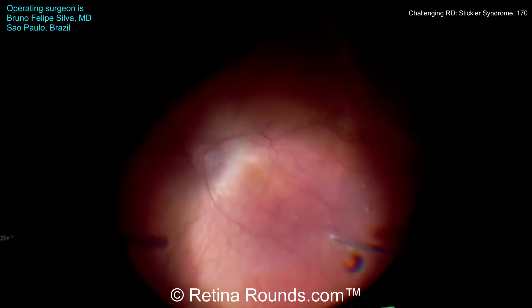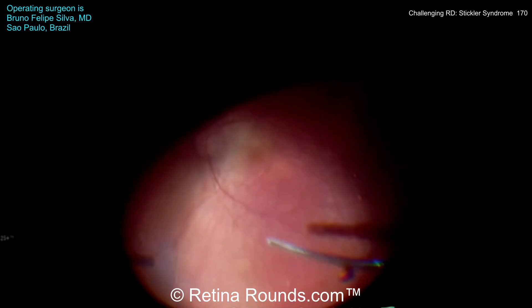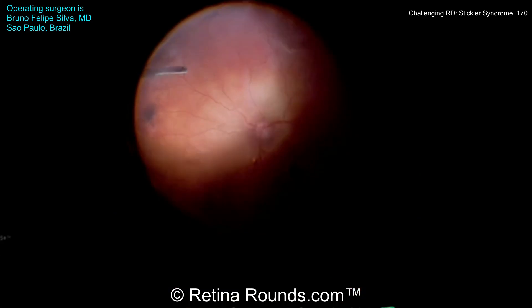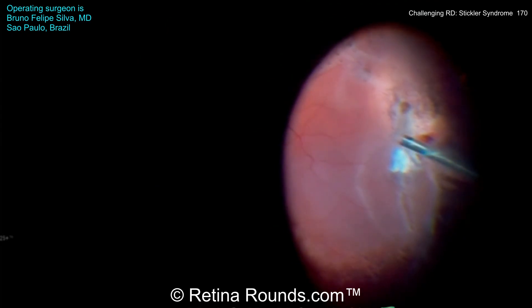Now using the vitreous cutter, you can see Dr. Silva is shaving back the vitreous, propagating the vitreous detachment, and using scleral depression is now shaving the vitreous base, particularly inferiorly where this recurrent retinal detachment has occurred.